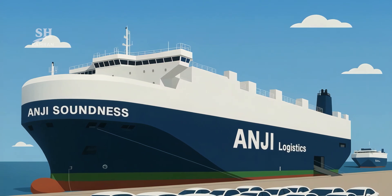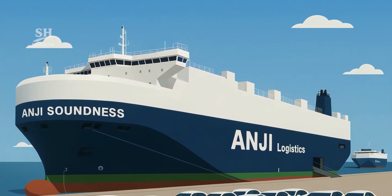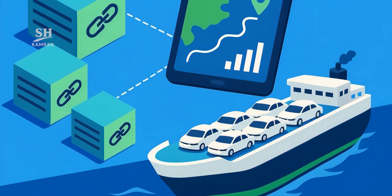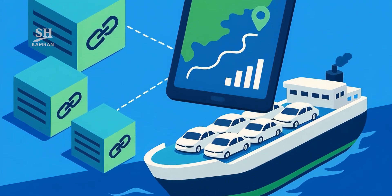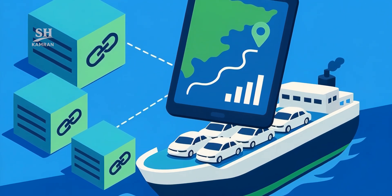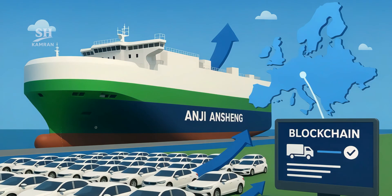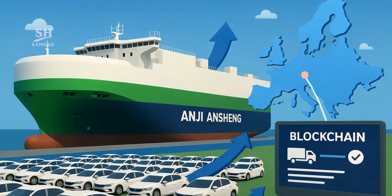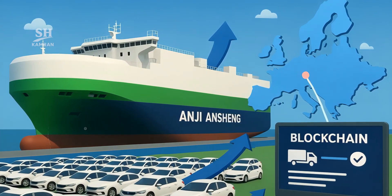Its sister ship, Anji Soundness, began its inaugural voyage on June 13th. All cargo data streams live to SAIC's blockchain platform. Customers can track vehicles and view delivery status in real time. An early warning system alerts any potential delays ahead. This transparency has boosted trust in Chinese auto brands.